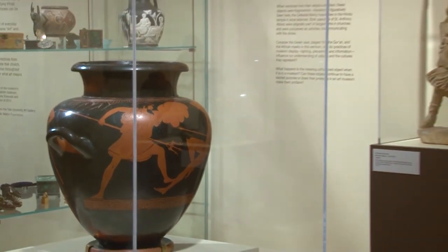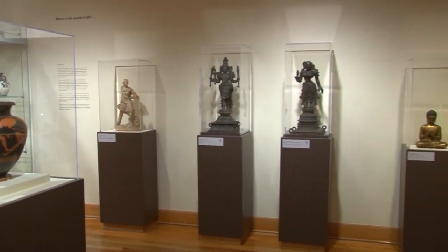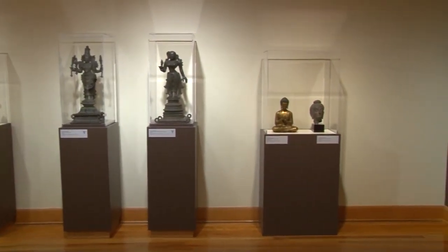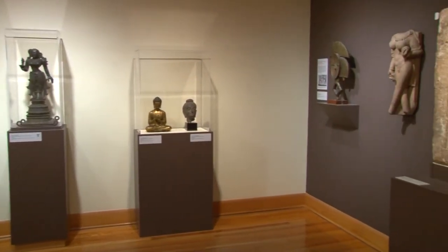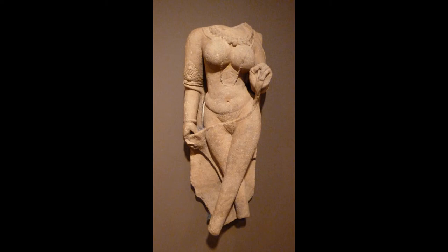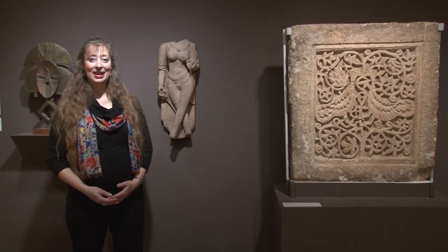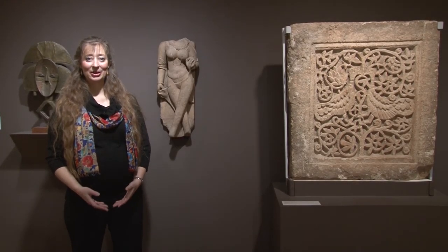So here we have objects from ancient Greece, ancient Rome, Asia, India, and Europe, all of which have been removed from their original context. The celestial being from India was once adorning a temple and providing an occasion for devotees to express their spirituality. Now here it is in a museum, and we ask the question: where is the sacred in art?